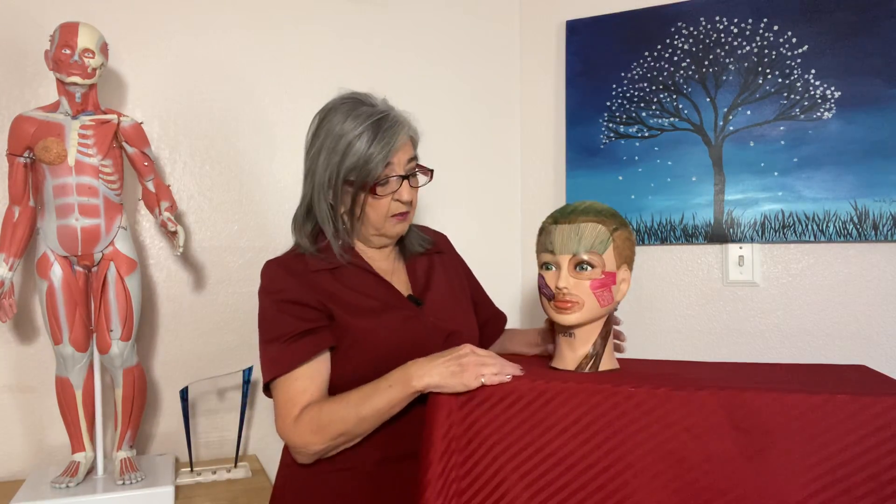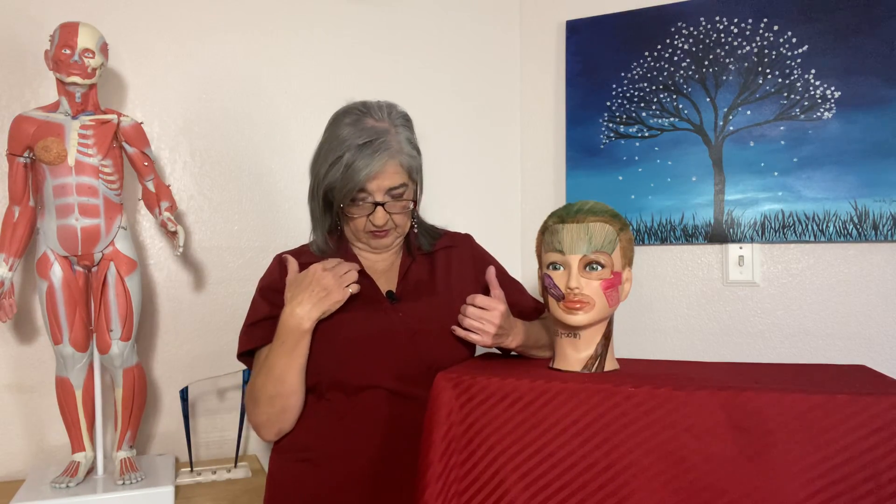I did not draw the platysma because it would have covered too much. The platysma originates underneath the deltoid and pec major, right under the clavicle, and inserts underneath the mandible. It's a muscle that covers your chest and goes right up underneath your mandible. That's known as the pouting muscle because it pulls the lower face downward.